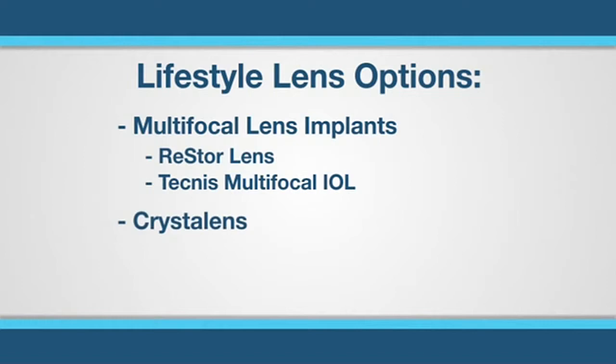The Crystal Lens is referred to as an accommodating lens implant and is especially helpful for patients who have already had LASIK, people who drive a lot at night, or frequently use a desktop computer. The Crystal Lens will typically permit better intermediate type vision.